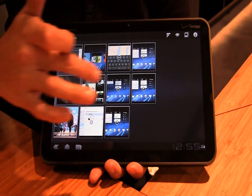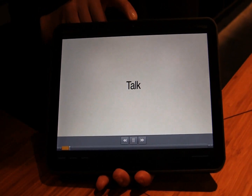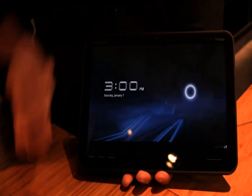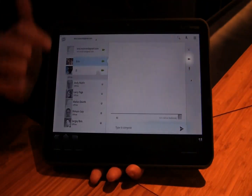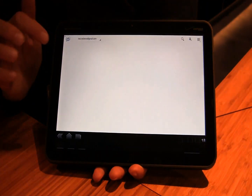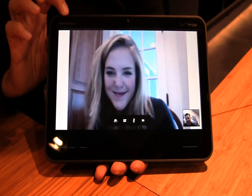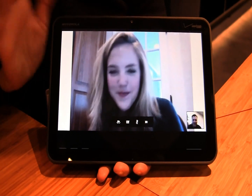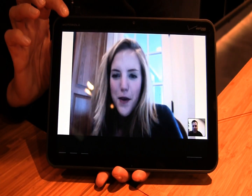The last thing I want to show you is Google Talk. We have the 2 megapixel webcam right here. Easy to use — you go right to your homepage, click on Google Talk, it brings up your contacts and you can see who has it as well. You click on them and in a matter of seconds it opens up and you're chatting. Hopefully your hair's done and you look good. And that's it!